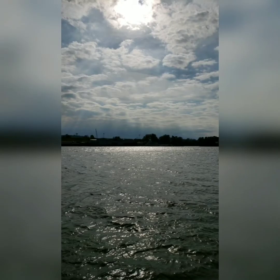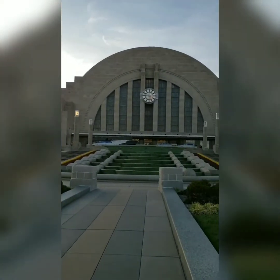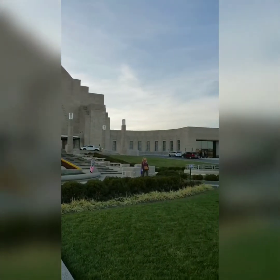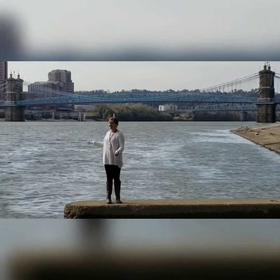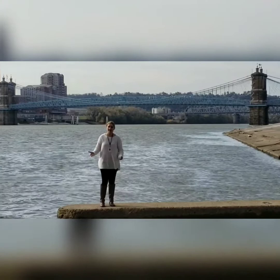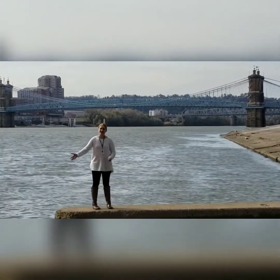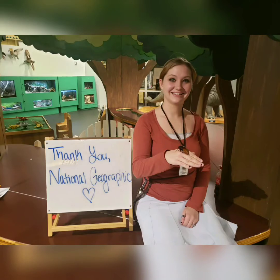I decided to participate in National Geographic certification because I wanted to learn how to be a better educator. This opportunity helped me discover new ways to educate all of the diverse audiences and age levels who come through Cincinnati Museum Center's doors, but also connected me with innovative resources and approaches to empower our guests to take care of the environment. I look forward to sharing these tools with my staff and promoting National Geographic standards throughout our community.